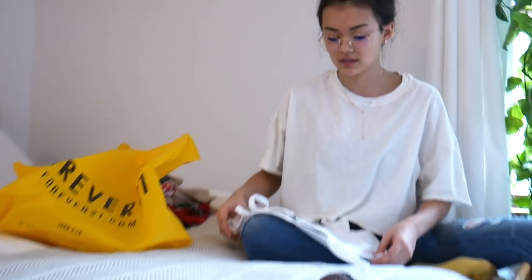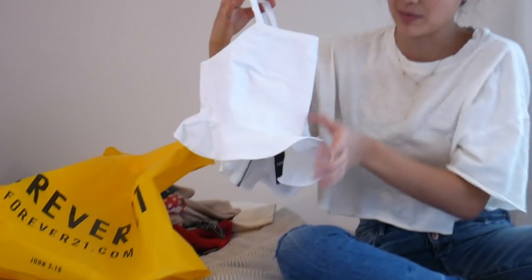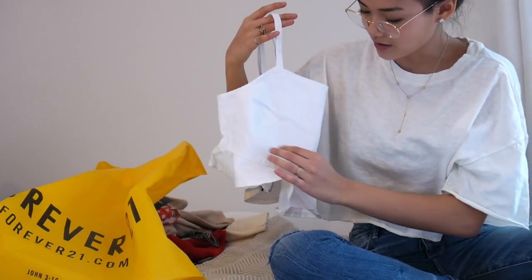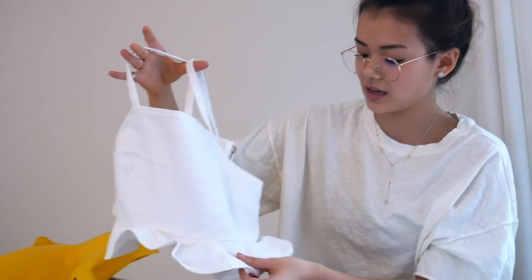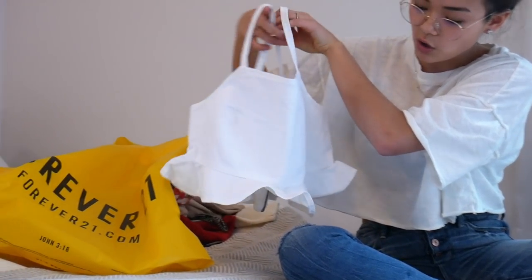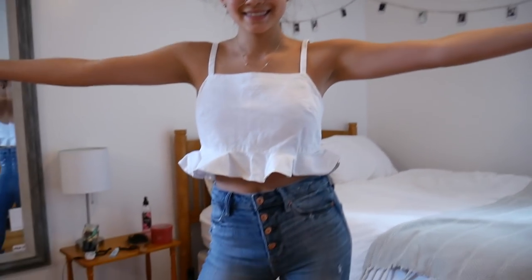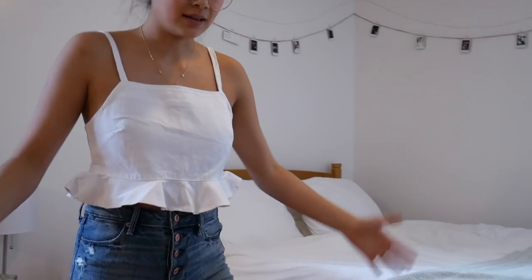We're already on the last thing. Mom actually told me this was cute, so I feel blessed. This is a ruffle edge white denim crop top - it will look so pretty if I wear it in Nantucket. I bought all these clothes just to wear them in Nantucket. Nice white denim cropped with a nice ruffle.